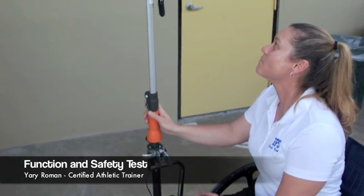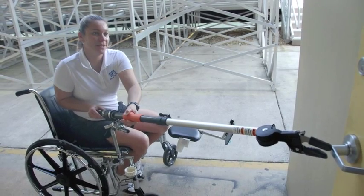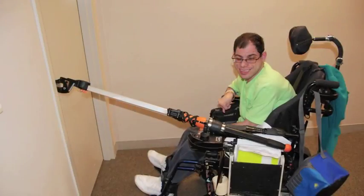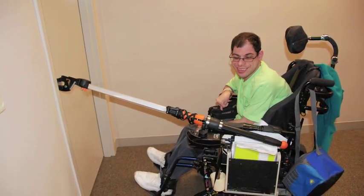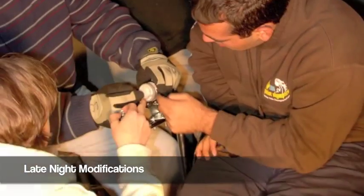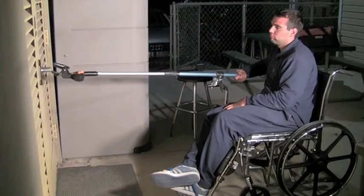Yari Roman, a certified athletic trainer at the school, analyzed the device and responded: it is light and safe. Testing with Scott required the device to be operated with one arm, resulting in no pulling mechanism and a stationary clamp head. Furthermore, the team encountered issues with the vertical adjustment lock and chose to insert a stopper that would safely prevent any falling of the device.